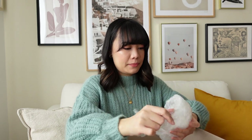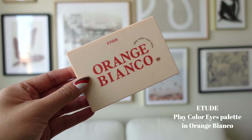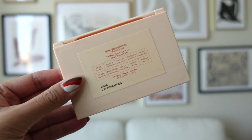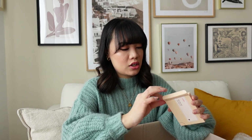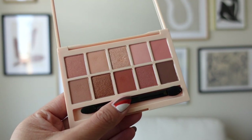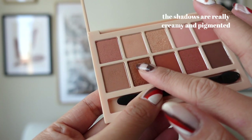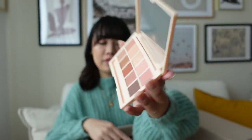After some bubble wrap, I got this Etude eyeshadow palette. It used to be called Etude House, but now it's just called Etude. I got this eyeshadow palette — it's the Orange Bianco palette. It's actually really pretty. These are like super pretty colors. Love that.